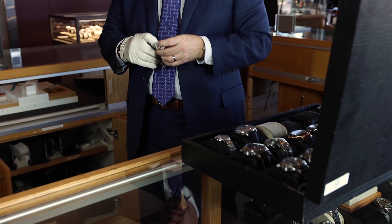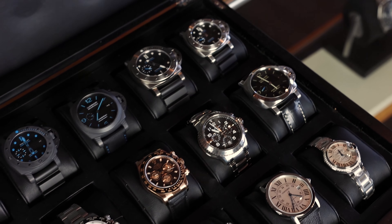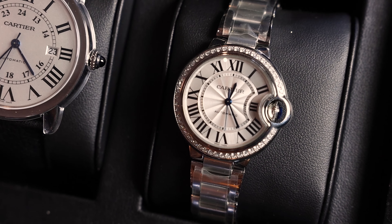Hi, I'm Elizabeth with Oliver Smith Jeweler, and in this video I'm going to tell you one of my favorite watch stories. This is the history of the Pasha de Cartier.